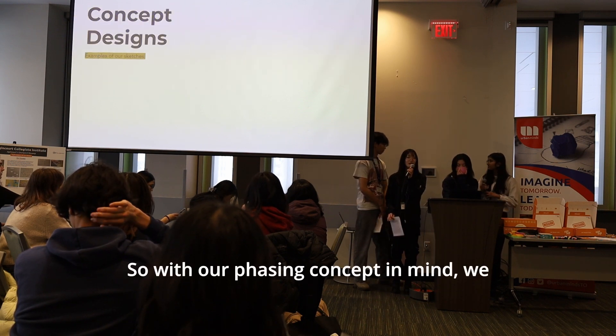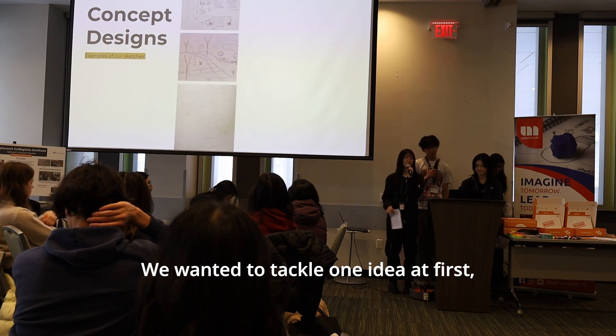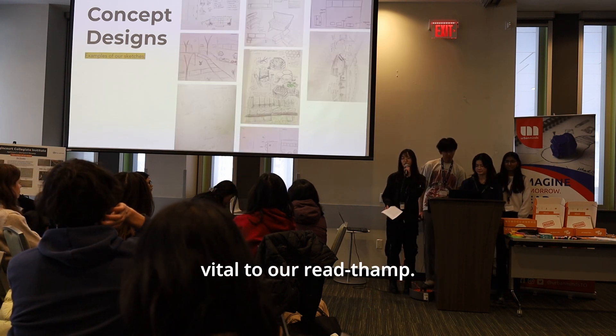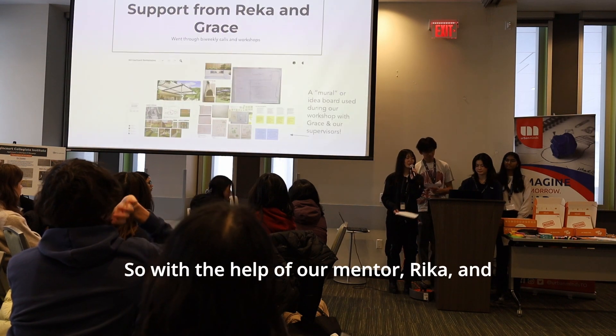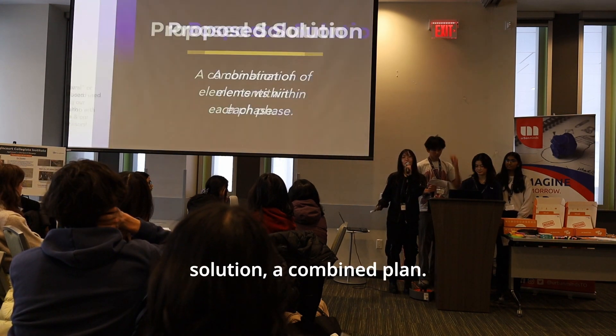With our phasing concept in mind, we started brainstorming ideas. We wanted to tackle one idea at first, but realized many concepts were vital. So with the help of our mentor Rika and a landscape architect, Grace, we came up with our proposed solution: a combined plan.